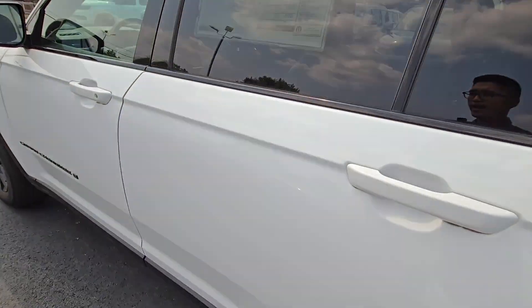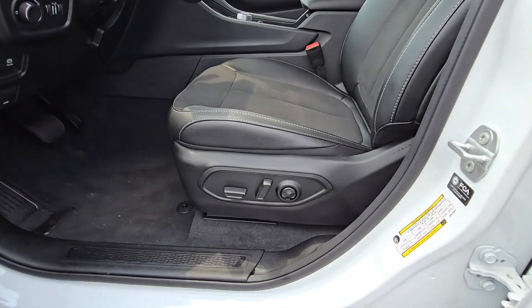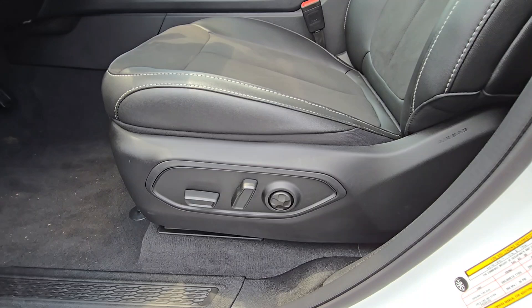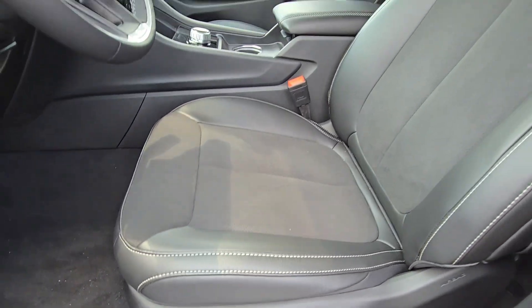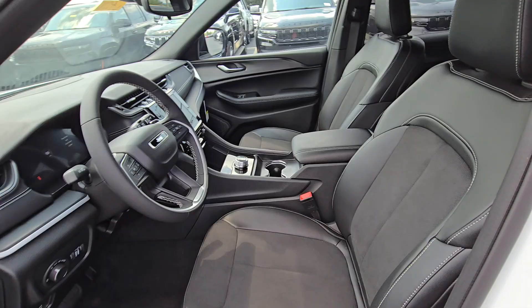Let's check out the front. Power seats for the driver, including lumbar support and tilt, so you can control where and how you want your seat to be positioned.